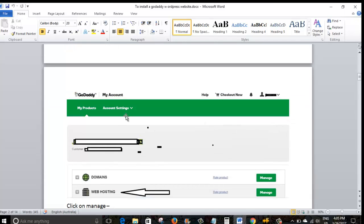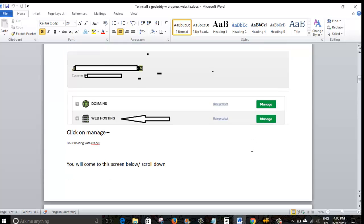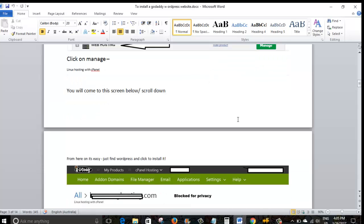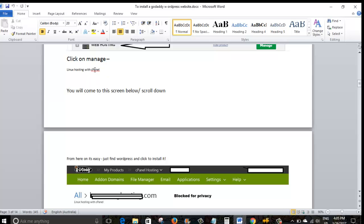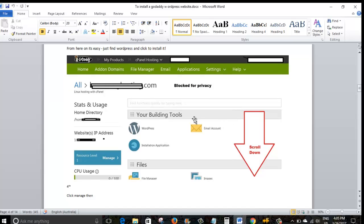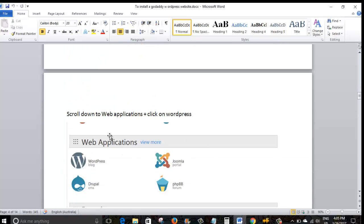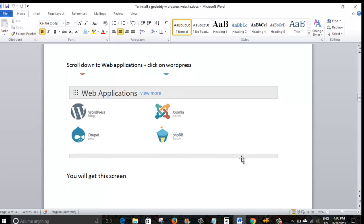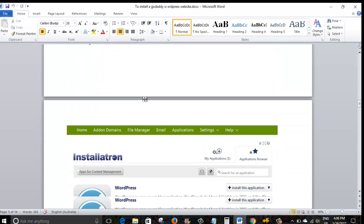After logging in, the next screen lists your domain, web hosting, and various other things. What you need to do is click 'Manage'. If you've got Linux hosting with cPanel, your next screen will look like this. If you purchased managed WordPress hosting, the screen might look a little different, but the basic idea is the same. From here it gets pretty easy — you just need to find the WordPress icon. Scroll down to the section called 'Web Applications', click there, and the process starts.